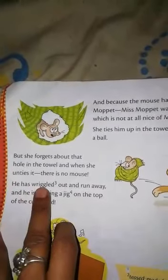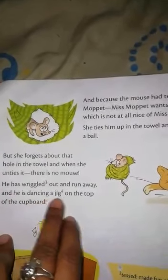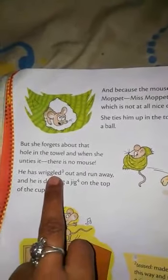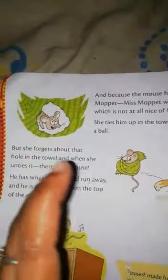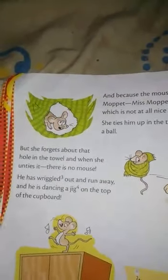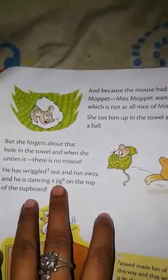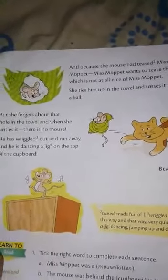He has wriggled out and run away, and he is dancing a jig on the top of the cupboard. "Wriggled" means turned his body this way and that way very quickly — to turn his body and go out, jumping up and down quickly, like when people are dancing. So you have to read the chapter at home and I am going to send the picture also.